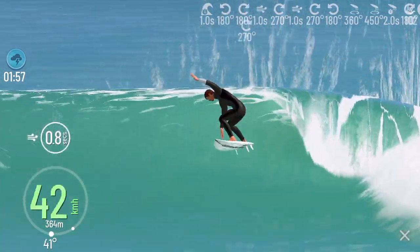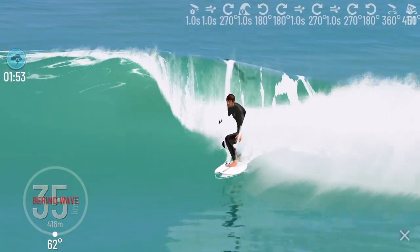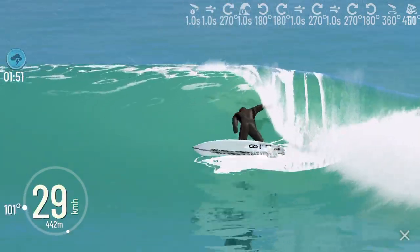All right TrueSurfers, that's all the time I have. I hope you like this quick review. Aloha and let's go TrueSurf.